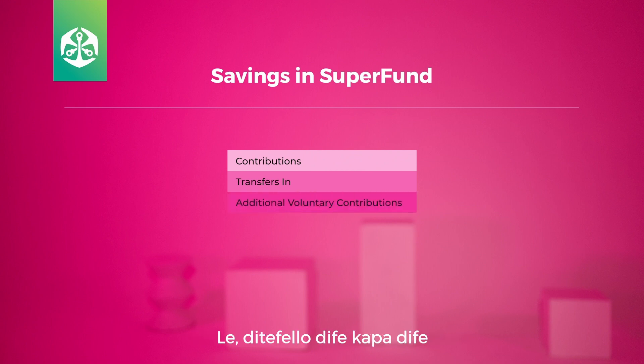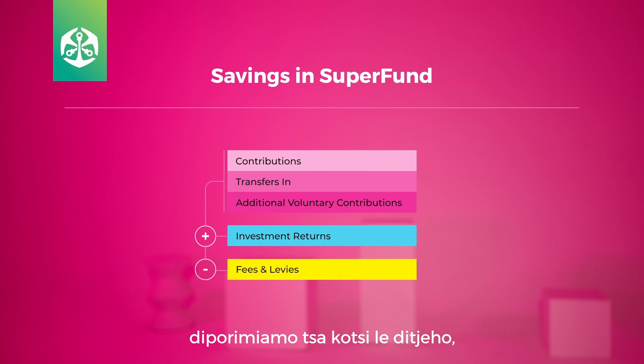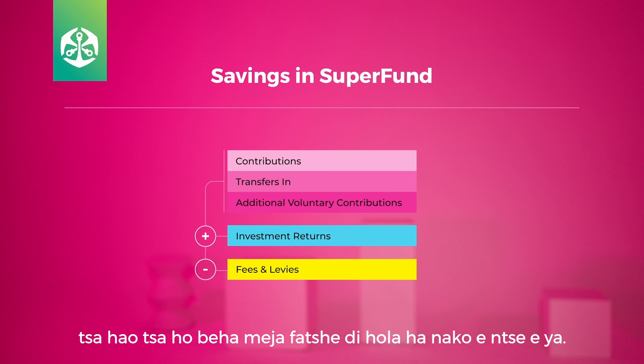And any additional voluntary contributions you or your employer may have contributed. All these contributions, minus the risk premiums and fees, are managed by expert investment managers, who make sure that the value of your retirement savings grows over time.